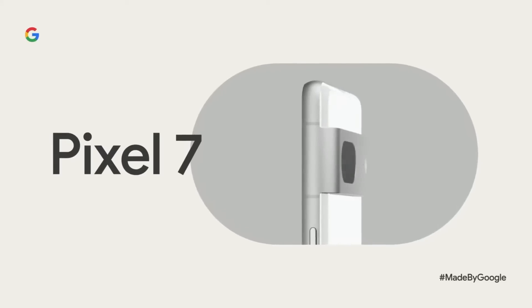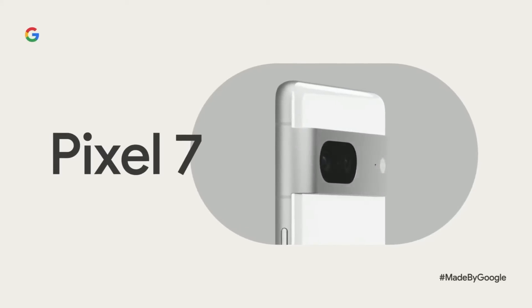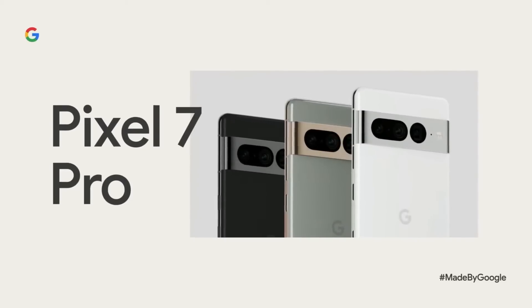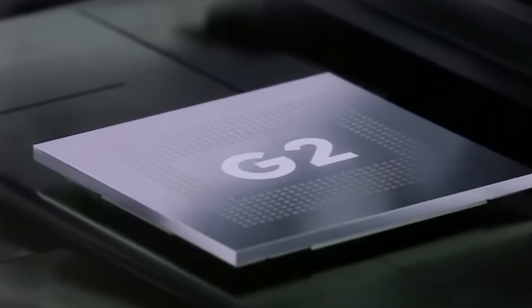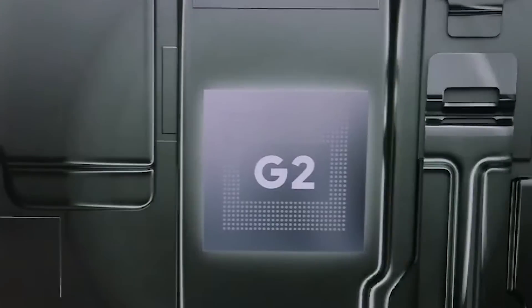Hello there, my name is Gary Sims and this is Gary Explains. Google has just announced its new smartphones for 2022 — the Google Pixel 7 and the Google Pixel 7 Pro. Inside these is Google's latest SoC, the Google Tensor G2, Generation 2. The question is: how much better is it, and how is it different from Generation 1?